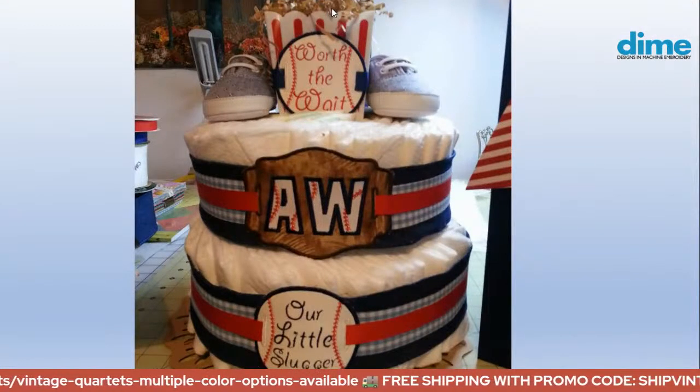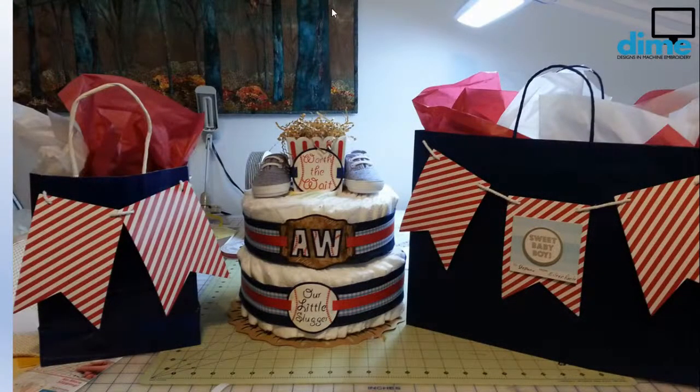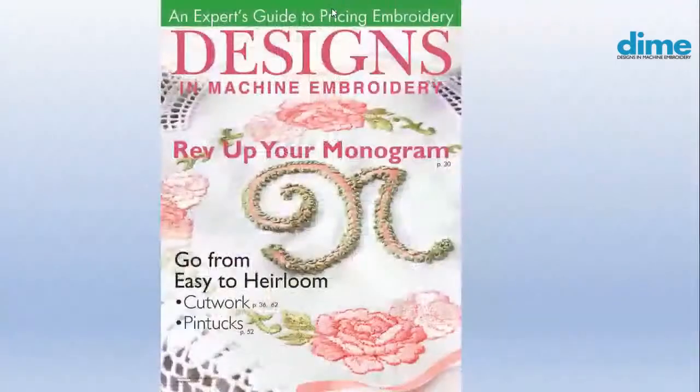Here's a diaper cake I made for a baby shower. This little boy was a long time coming for this young couple, so the theme was 'worth the weight' and 'our little slugger.' Take a look at the center patch — the AW are his initials. I used an applique font from our software and added some baseball stitching to the font. The bag and pennants were so fun, and the centerpiece is crushed brown paper in the popcorn container.